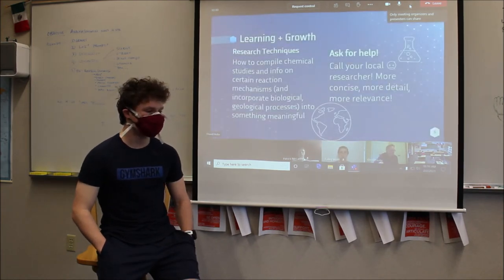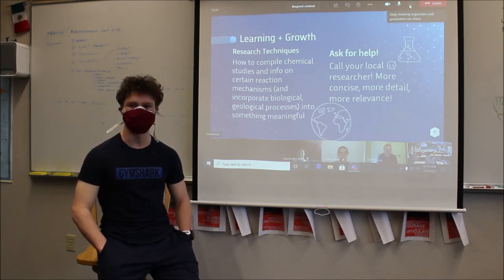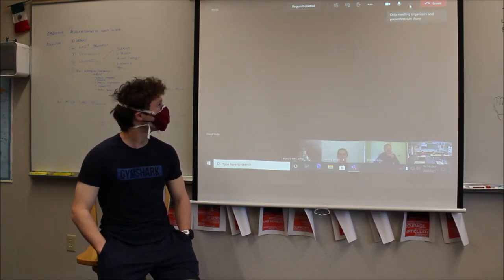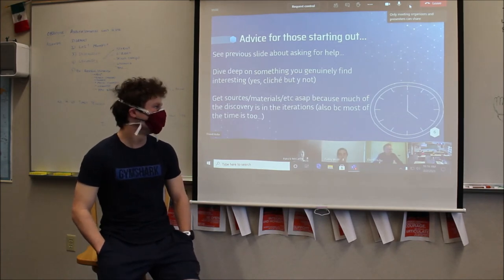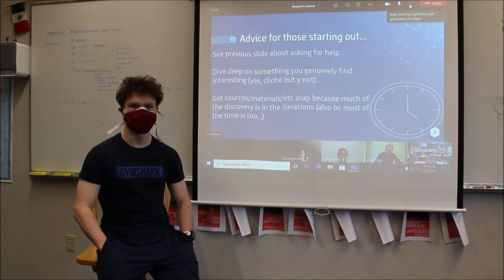I worked a lot on research techniques and learned that you really have to ask for help, because that helps a ton. Reach out to your researchers — they love helping you. Do something you find interesting, because that just makes all of it better. Get your sources and materials really quickly, because as mentioned, there's a bunch of stuff you'll find after and during iterations of research trials or experiments. That's where the really interesting stuff happens.